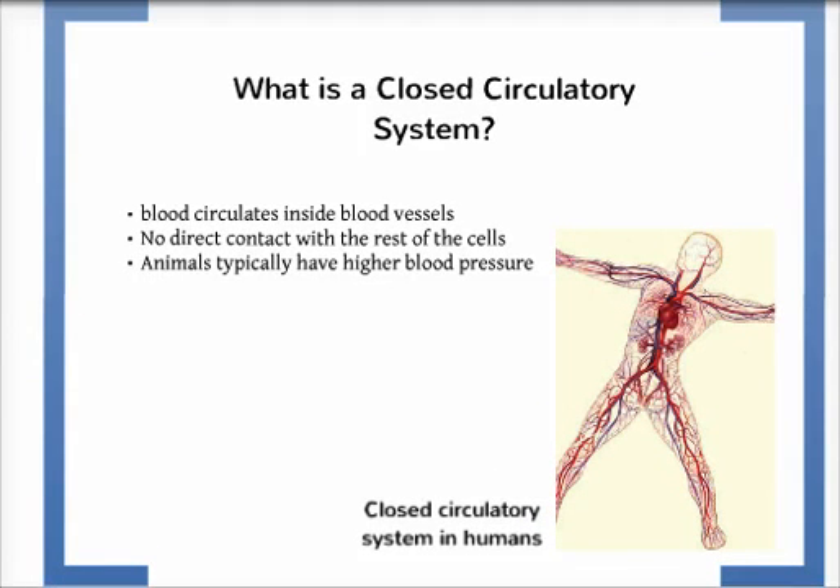A closed circulatory system is a circulatory system where the blood circulates inside blood vessels. Many vertebrates have a closed circulatory system, such as humans. The blood never comes into direct contact with the rest of the cells in the body. Animals with closed circulatory systems usually have high blood pressure.